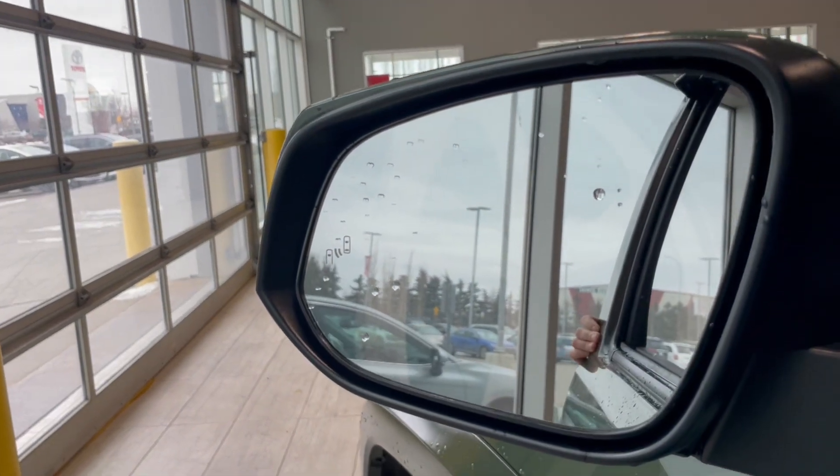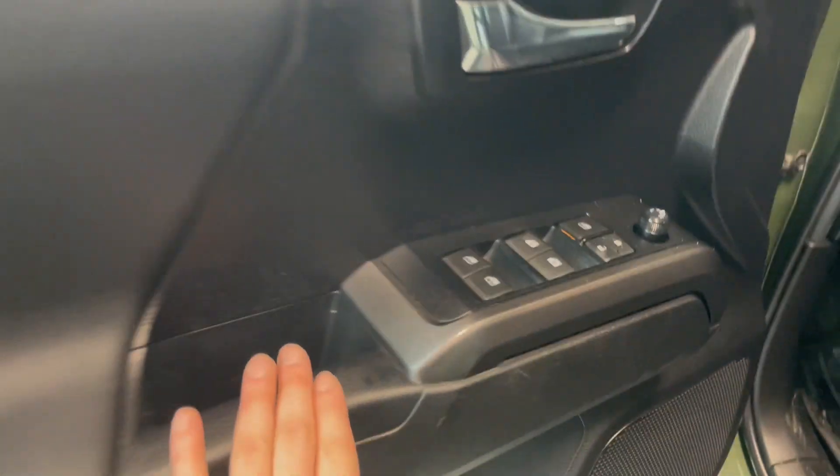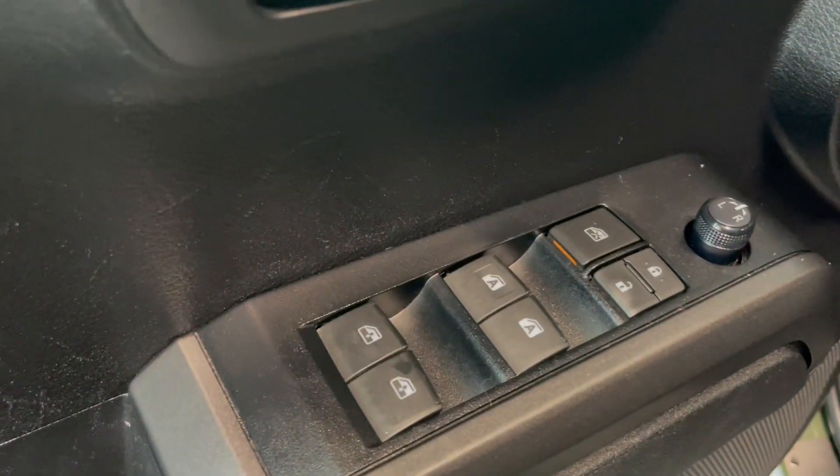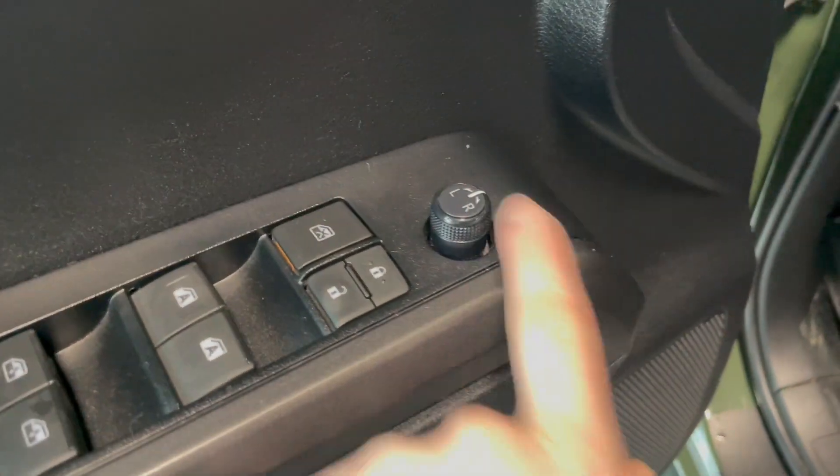Starting off on the mirror, we do have our blind spot detection. Taking a peek at the door, there's some storage space down there as well as some additional storage up here. We have our two front automatic windows, and then we have our back windows. We have our window locks, door locks, and then these are our mirror adjusters.